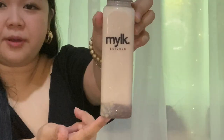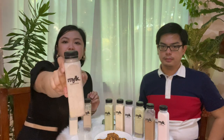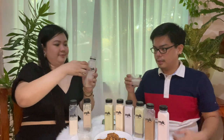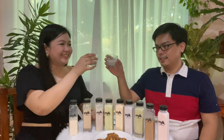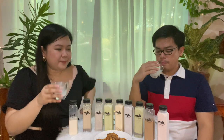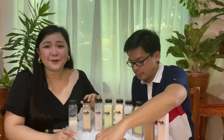Next we have cookies and cream. You can actually see the cookies inside the bottle. Let's give it a good shake. It tastes like cookies and cream ice cream — ang sarap! Very premium yung lasa niya, parang hindi siya regular. I can't decide my favorite anymore.